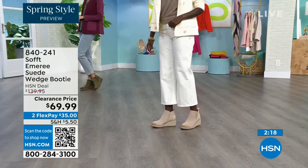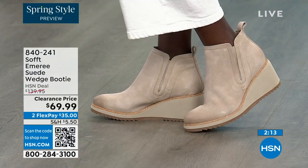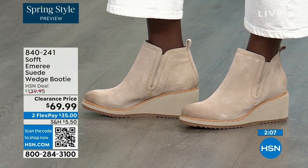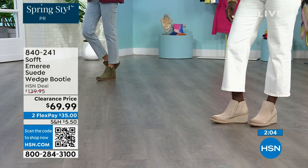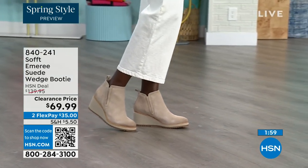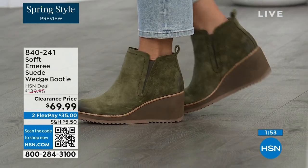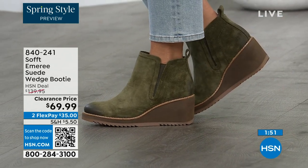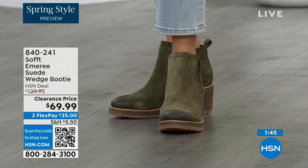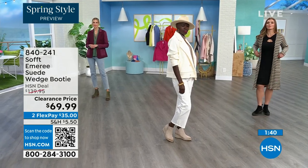Look how different our ladies look over there — Diana looks like she's in Aspen! She's wearing the Baywater color. Don't be afraid of getting the lighter color because of the water and stain resistance. The Baywater is the lightest option, and fern is that beautiful green — which is actually a neutral. We now only have sizes 8 through 11 left in fern, and only five dozen of those.